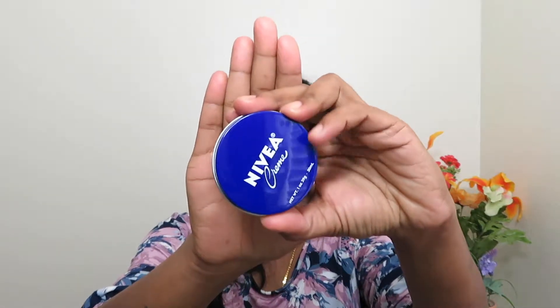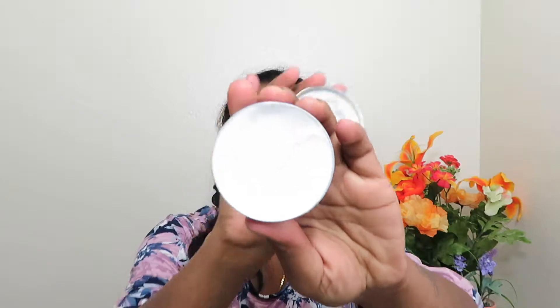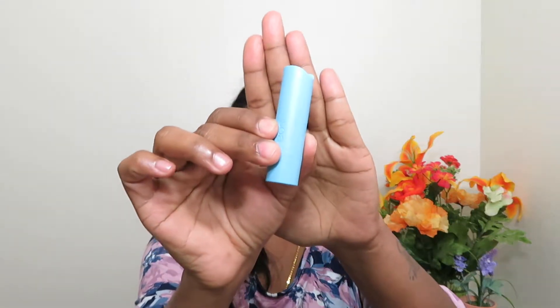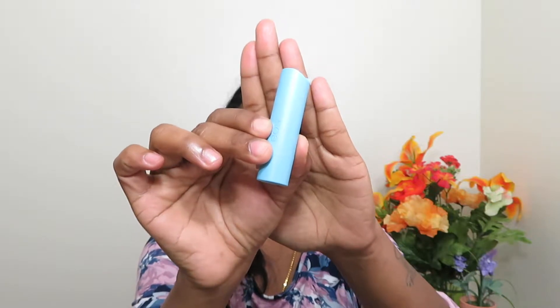Then I have this Nivea travel size cream. It's a very nice, thick moisturizing cream — I keep this in my diaper bag or sometimes in this travel bag. And then I have this EOS lip balm in the flavor blueberry and acai. It looks transparent.